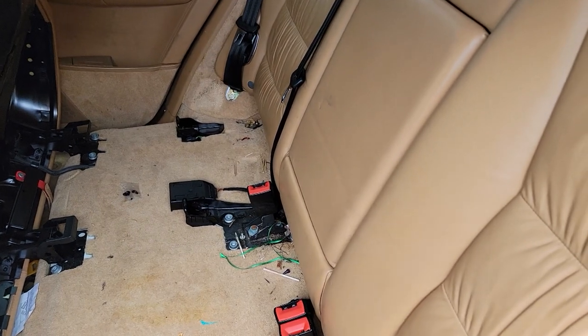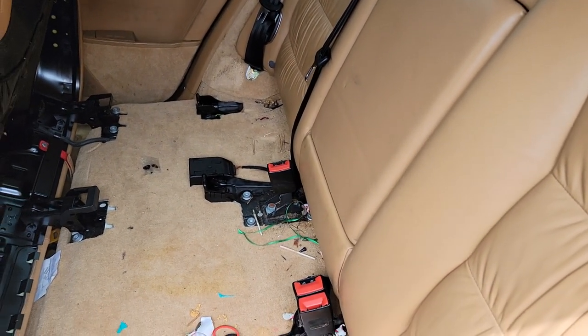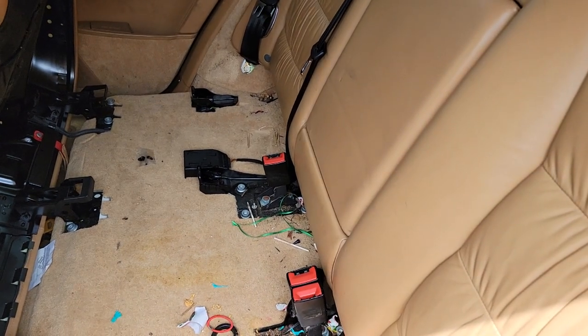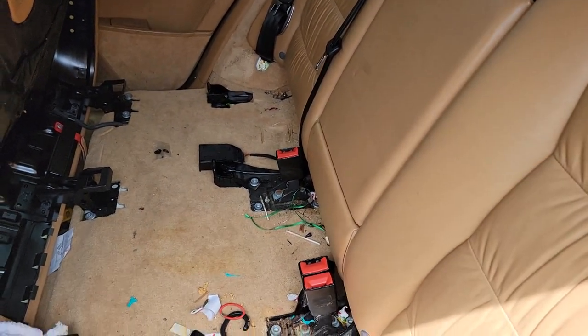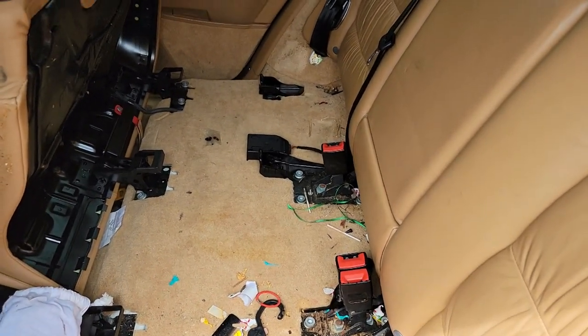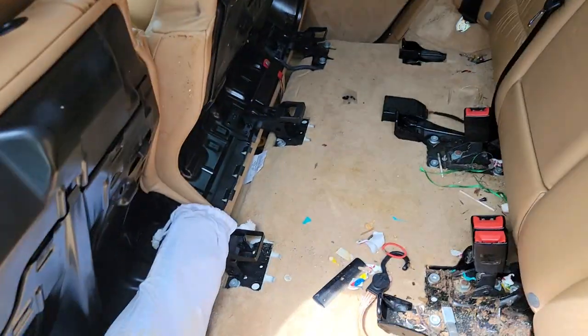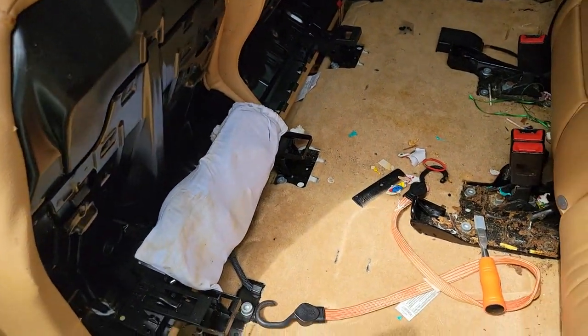Inside this center pouch is a ski bag — it's a bag long enough to store skis inside the car. Pretty wild. When I started pulling it out I thought it was like an ice chest or something. I was glad I didn't put ice in it.